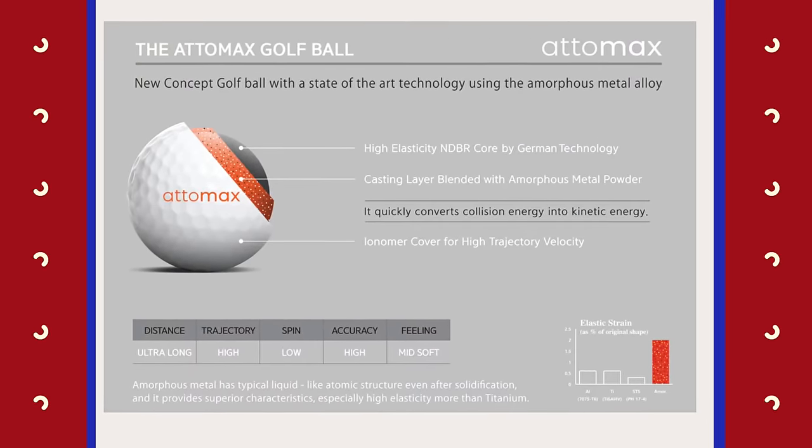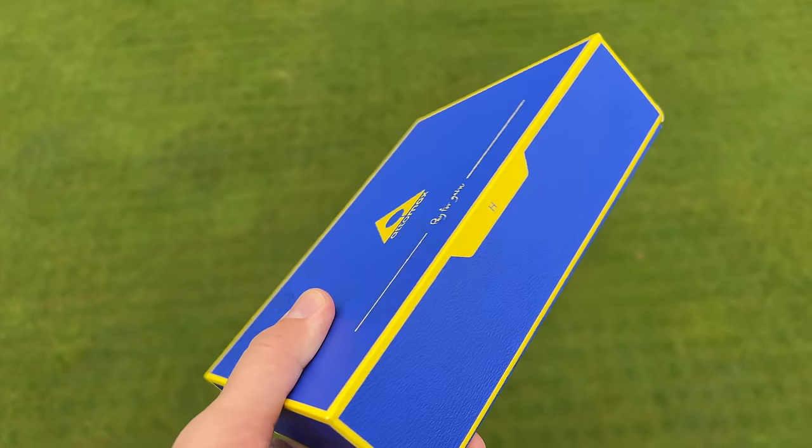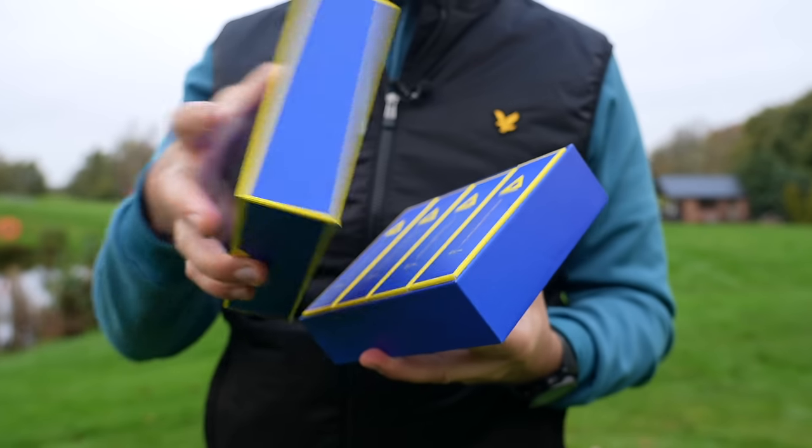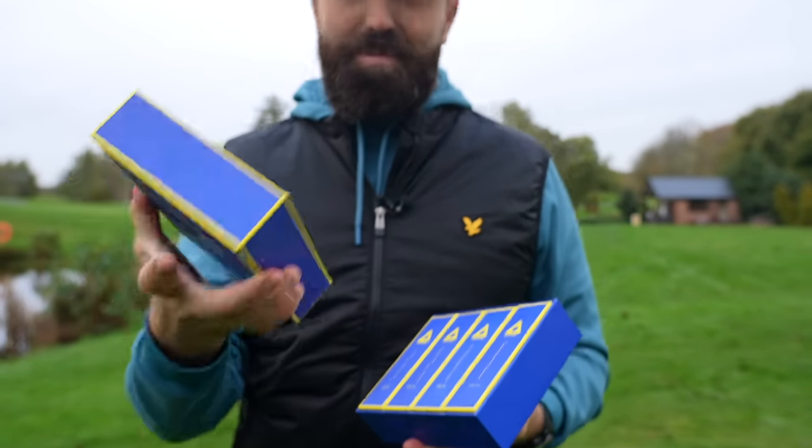And I've got to be honest, when they arrived, this is possibly one of the most outstanding golf ball boxes I've ever seen. I don't particularly mean by the actual design, but the quality of this box. You can really tell it's hard — much firmer than a normal box of golf balls.